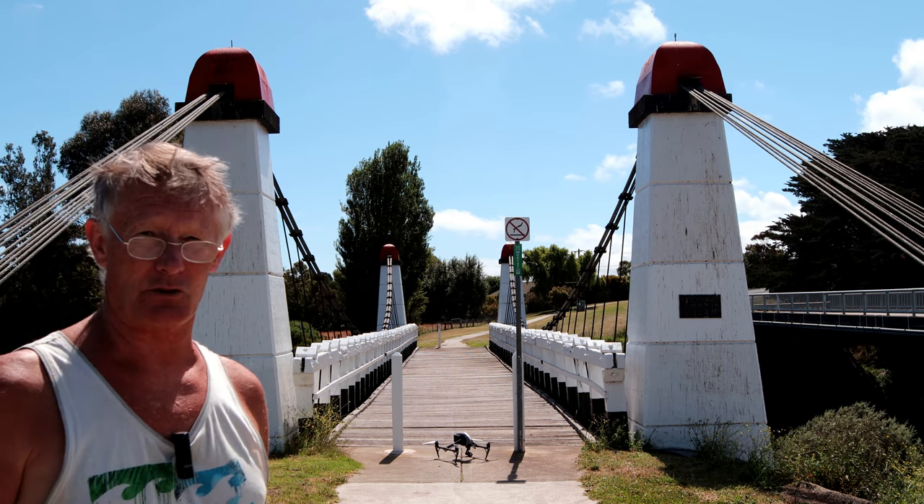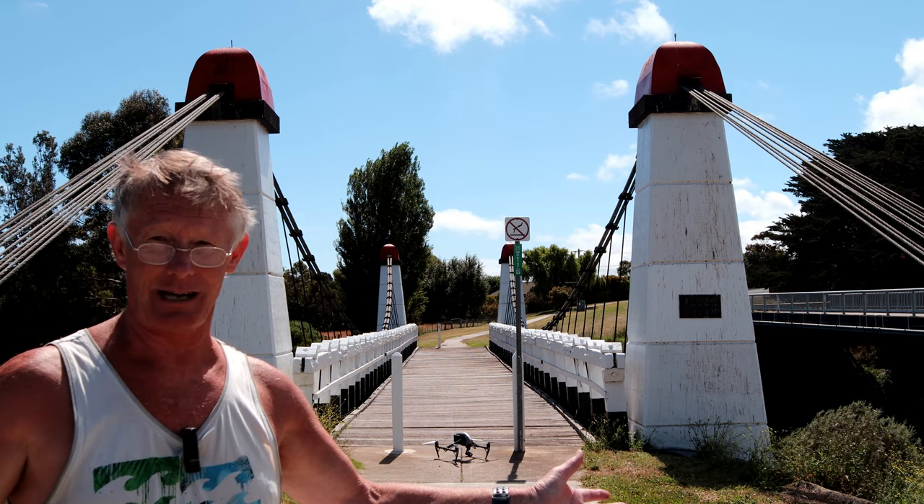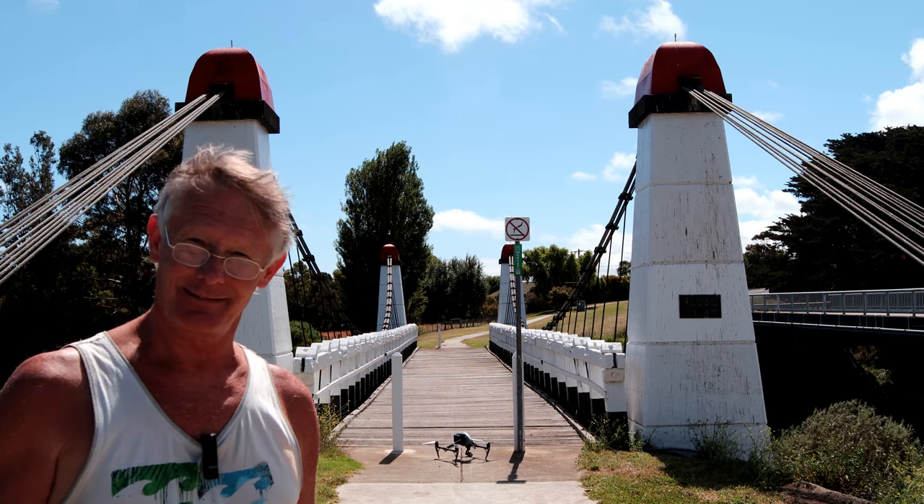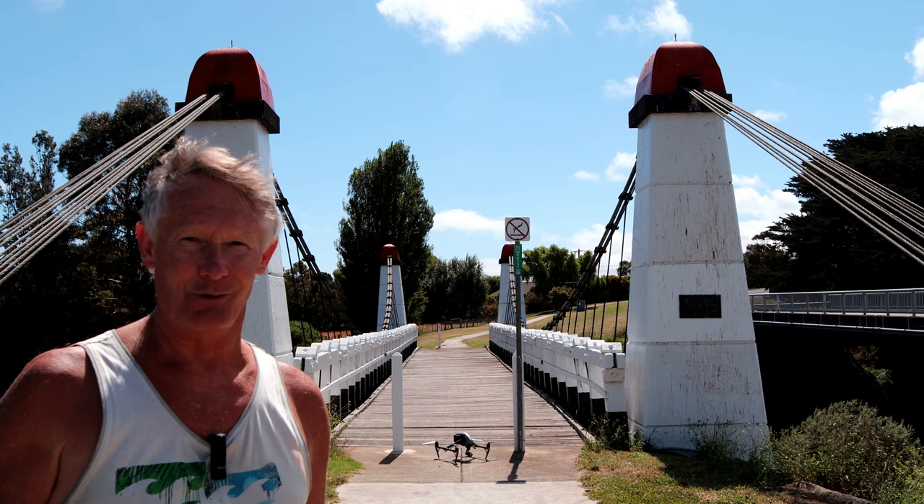Anyway, beautiful structure, beautiful day — what can you ask for here in Australia? All right guys, from Pam and Tony, we'll see you again. Thanks for watching.